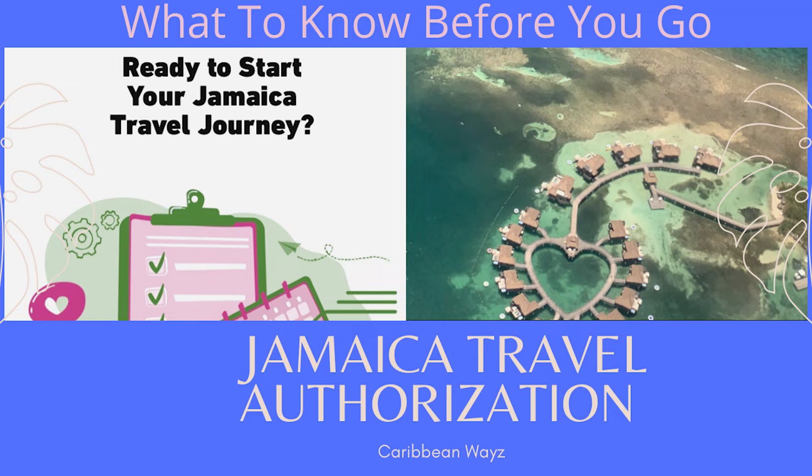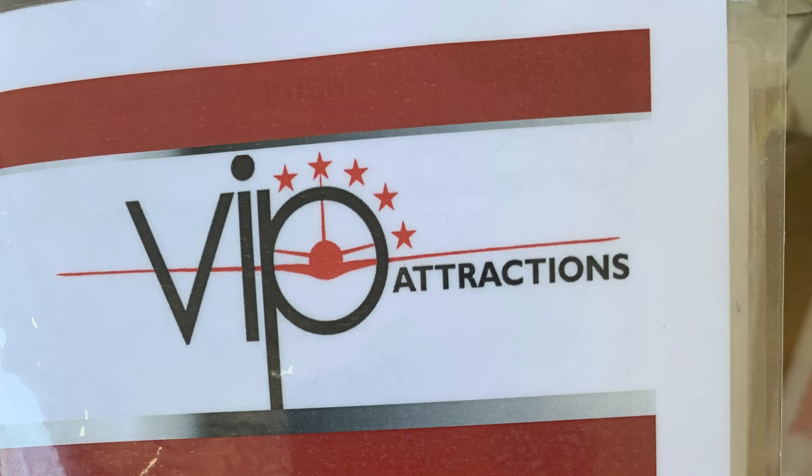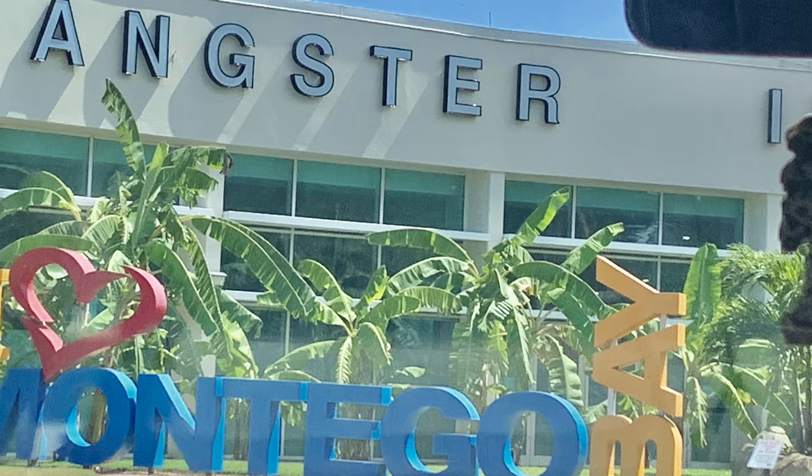I got back last week from my first visit to Jamaica since COVID happened, and I was very impressed with the safety protocols that were in place by the tourism minister, Honorable Edmund Bartlett, to keep the island's tourism industry COVID-19 secure. When you visit Jamaica, be sure to use VIP attractions' VIP arrival and departure service to expedite your journey through the airport and get to your final destination with ease and comfort.